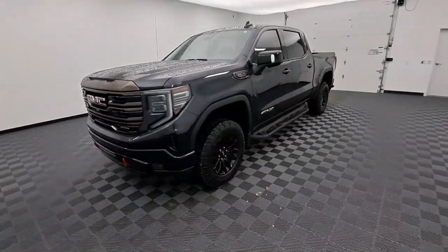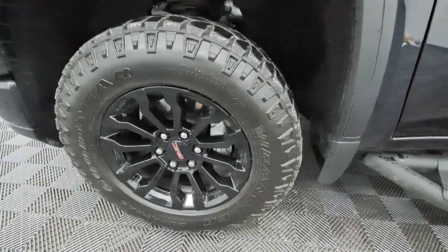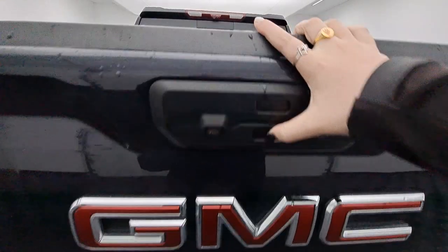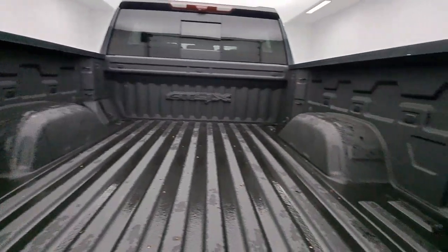Wireless Apple CarPlay and/or Android Auto, Navigation System, Keyless Entry, Sun/Moonroof, Heated Driver Seat, Backup Camera, Heated Rear Seat, Satellite Radio, Fog Lamps, Woodgrain Interior Trim.